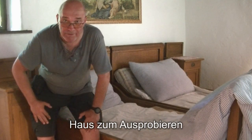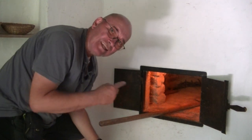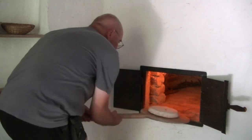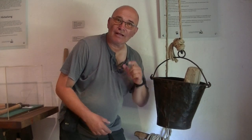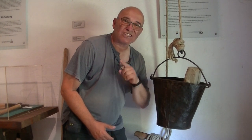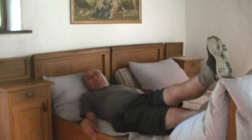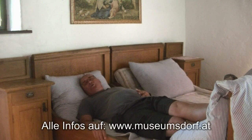Hier hocke ich jetzt im Haus zum Ausprobieren – da darf man wirklich die alten Möbel und alles probieren. Jetzt probiere ich mal aus, ob ich hier auch mein eigenes Brot backen kann. Brot einschießen nennt man das im Fachjargon. Und mehrere Stunden später kommt dann ein wunderbares Brot heraus. Ich kann nur eines sagen: Ein Besuch im Museumsdorf Niedersulz im Weinviertel lohnt sich auf jeden Fall. Hier ein Bett – ich probiere es mal aus, wie man sich drin fühlt. Nicht wie ein Fasan, aber wie ein Strohsack. Gute Nacht, liebe Leute, für heute. Das war's von dieser Folge des kleinen Stadtstreichers.